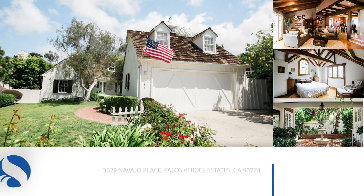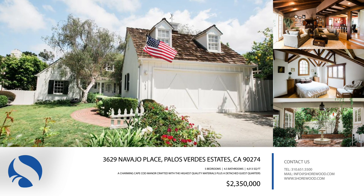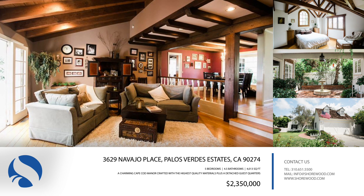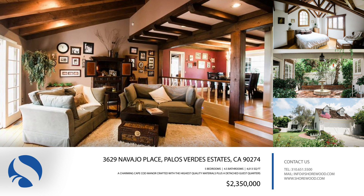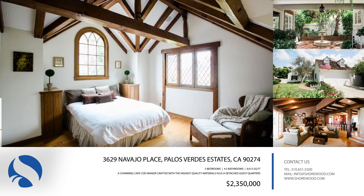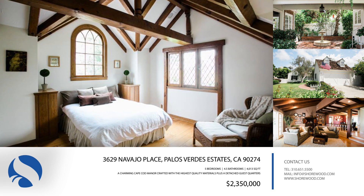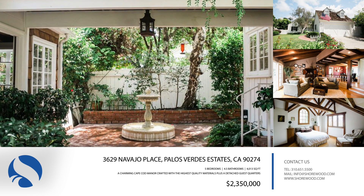A charming Cape Cod Manor, 3629 Navajo Place in Palos Verdes Estates was designed by the renowned architect Gerard Colcord. Crafted with the highest quality materials and detailed woodworking, this enchanting one-of-a-kind home features over 4,000 square feet of living space with four spacious bedrooms and three-and-a-half bathrooms in the main house, plus a detached guest quarters with a private full bath and separate entrance.